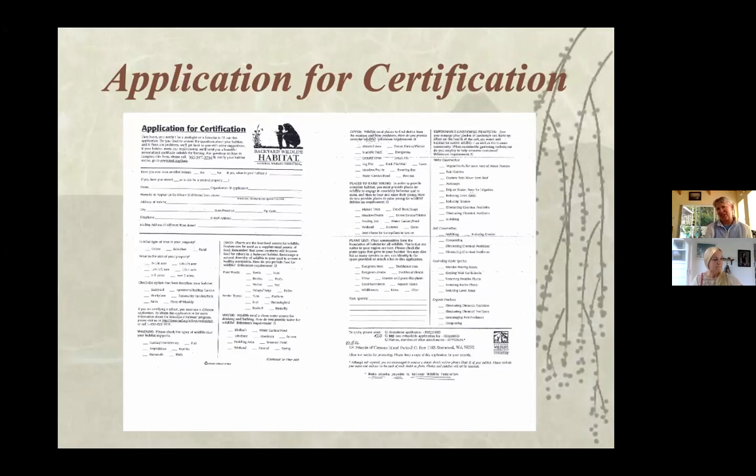Certifying makes you more conscientious — you start thinking about whether new plants are helpful for wildlife, just showy, or invasive and harmful to native plants. It makes us more thoughtful about what goes into our yards and how it helps us be an island in harmony with nature, because most of us moved here because it's such a beautiful place.